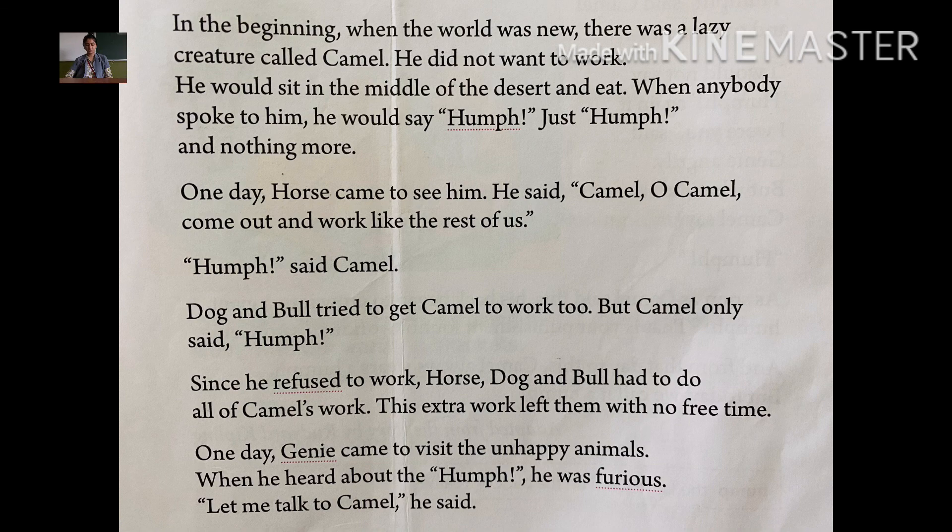Since the camel refused to work — refused means he said he did not want to do something — horse, dog and bull had to do all of camel's work. Because camel was not working, his work was given to the other animals. So who had to do camel's work? Dog, horse and bull.